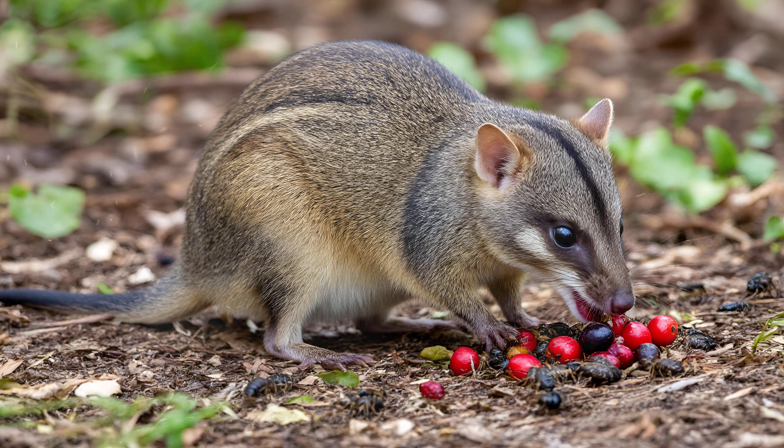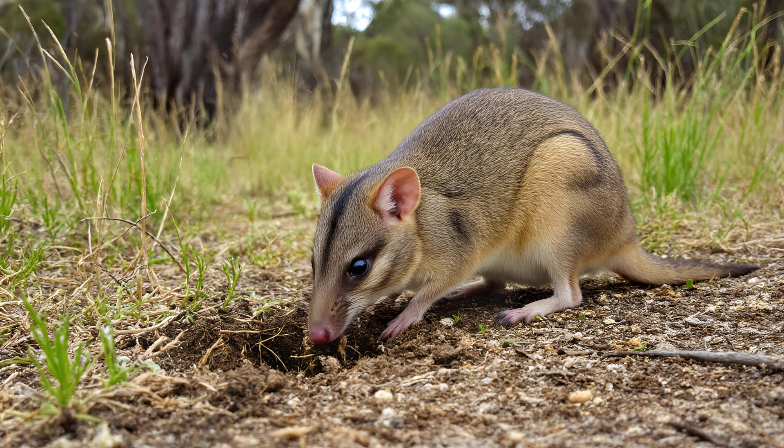They're omnivores, happily munching on roots, juicy berries, crunchy beetles, wriggling worms, and leaping grasshoppers. But this isn't just about them getting a meal — their foraging habits actively shape the landscape.